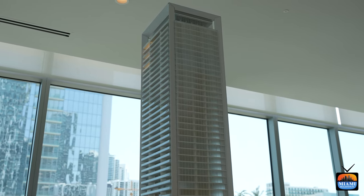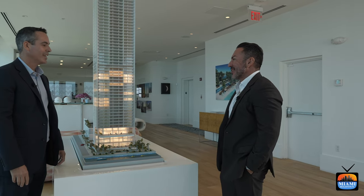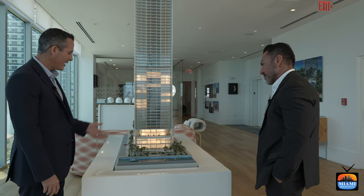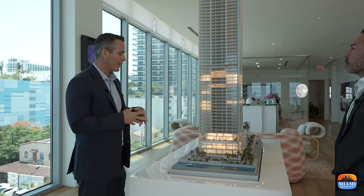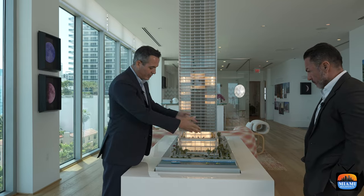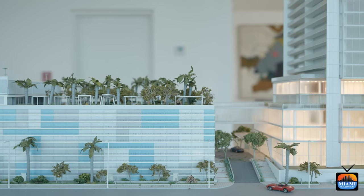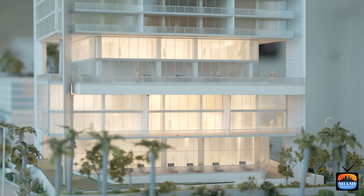Here is the scale model. As you can see, the building rises 56 stories with 249 residences and one to four bedroom units. The tower has 200 linear feet in front of the bay, with a double-height lobby at the entrance. Amenities begin on floors five, six, and seven, totaling over 30,000 square feet of amenity space including three pools.